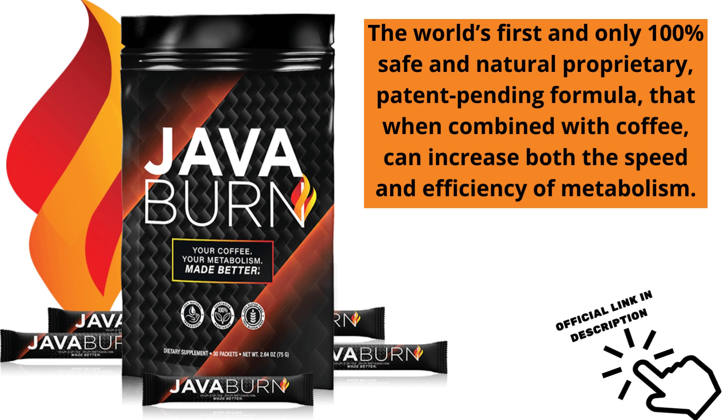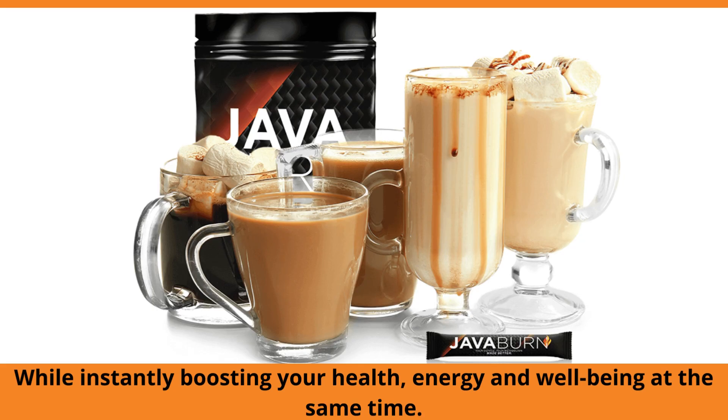But after all, what is JavaBurn? It is the world's first and only 100% safe and natural patented formula. When combined with coffee, it can increase the speed and efficiency of your metabolism, improve your energy and well-being at the same time.